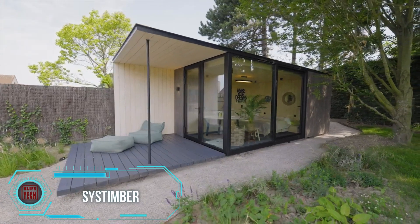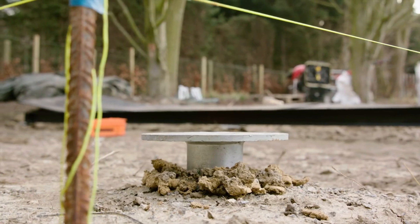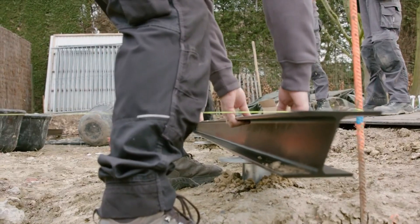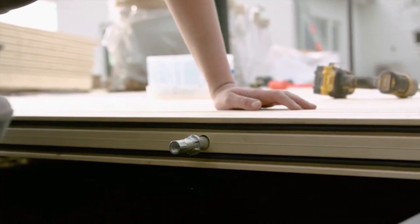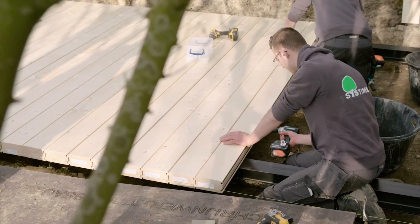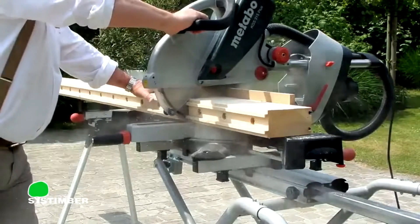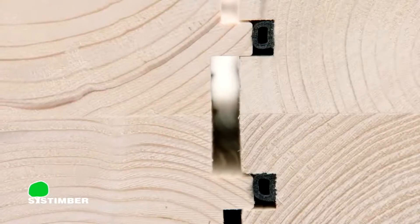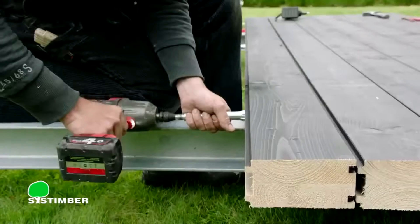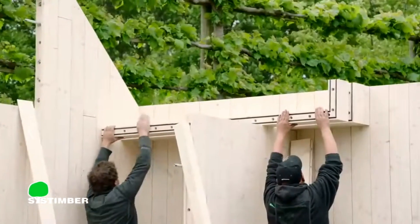A garden office, utility building, or any other backyard structure can be fully realized in less than a week using technology from a Belgian company. Stylish and minimalist constructions ranging from 15 to 20 square meters are assembled in a few simple steps: the project is first presented to the client through computer modeling, allowing for adjustments, then components are manufactured in a specialized workshop using CNC machines. Simultaneously, the foundation is prepared on site, and when the modules are ready they are delivered and assembled in three to five days, with no drying time needed since the construction uses wood.